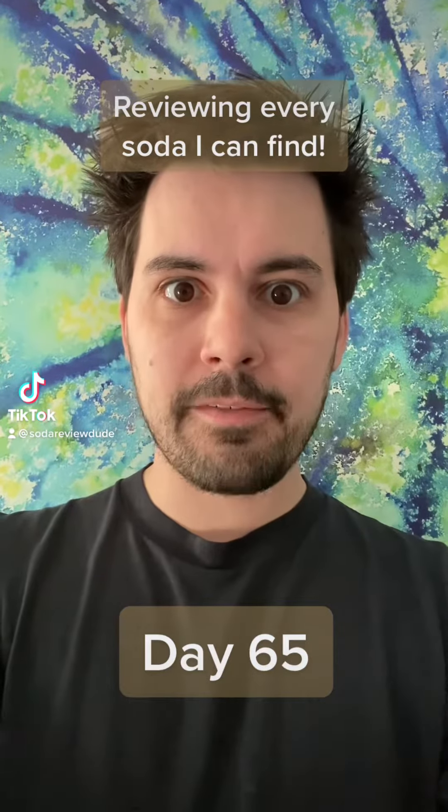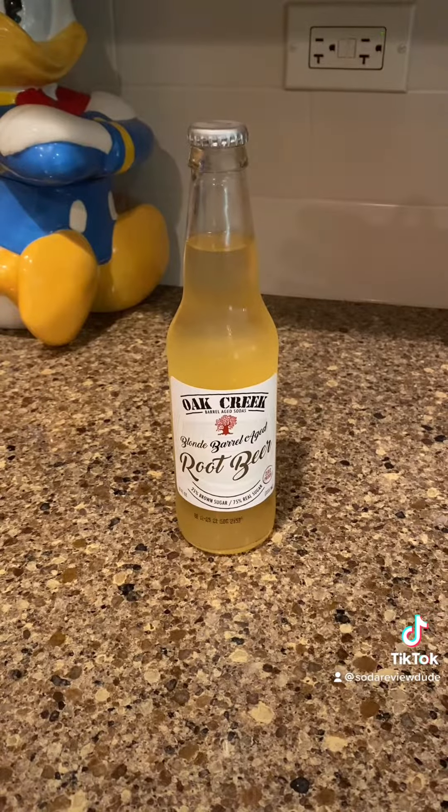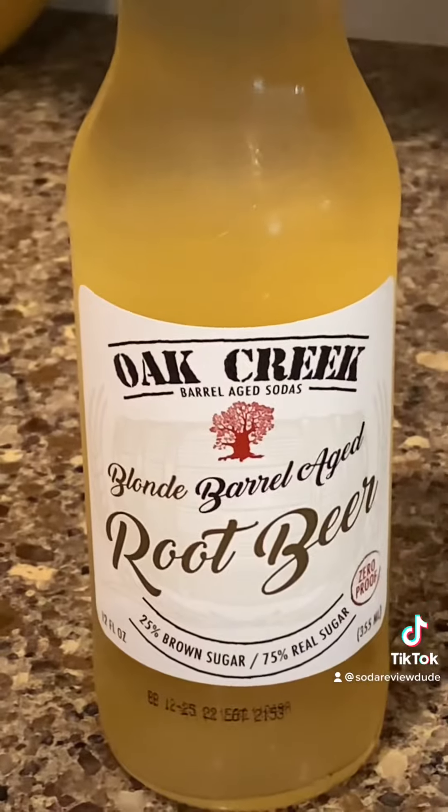I'm going to review every soda that I can find. Today we're drinking Oak Creek Blonde Barrel-Aged Root Beer.